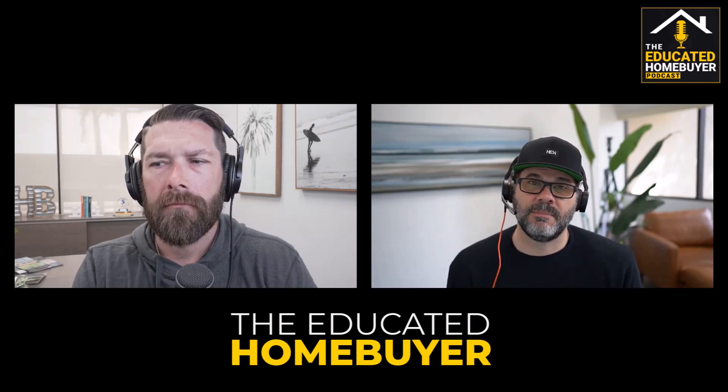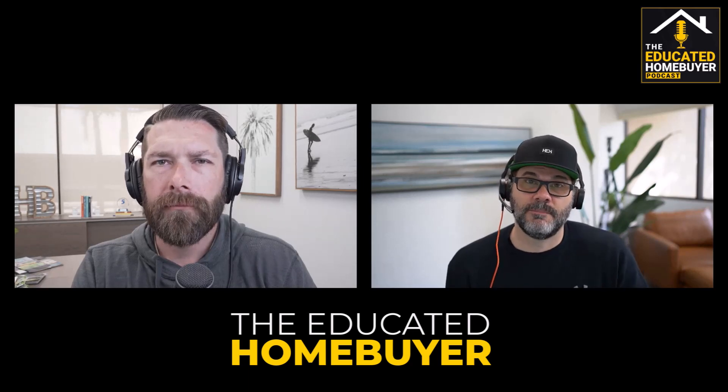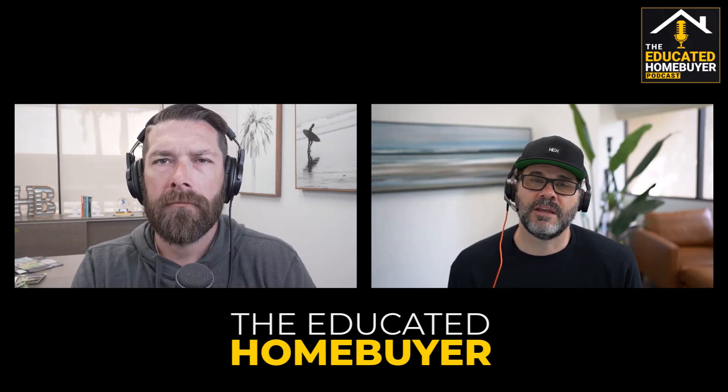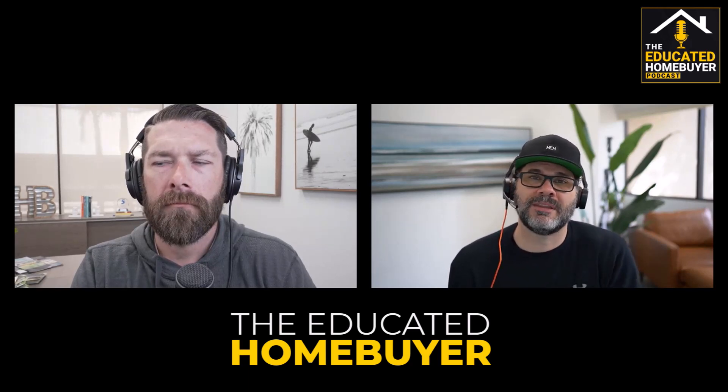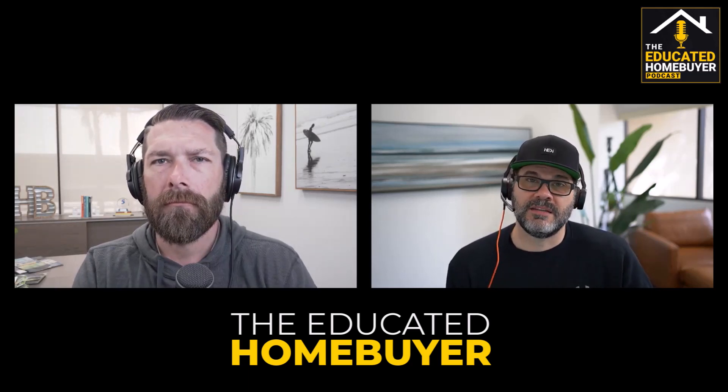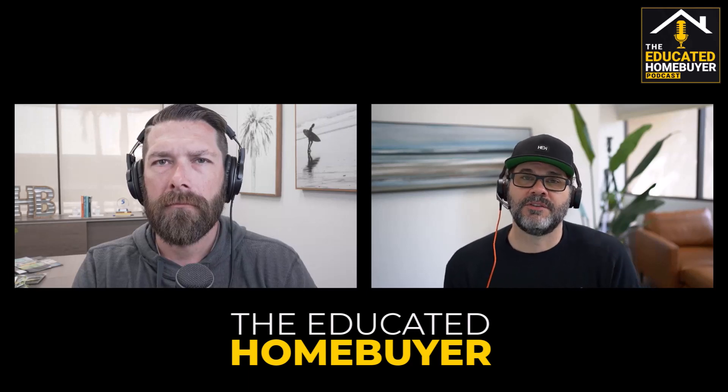If you shop with 10 lenders, eight of them are going to be in a fairly narrow range. We come in at the low end of that range, but it's shocking when someone is way out of the range. Some of those big box lenders are at the high end. They do a great job of marketing — JD Power rated number one — yet when you look at their loan estimates, they're significantly higher than options from local lenders, local banks, and local brokers.